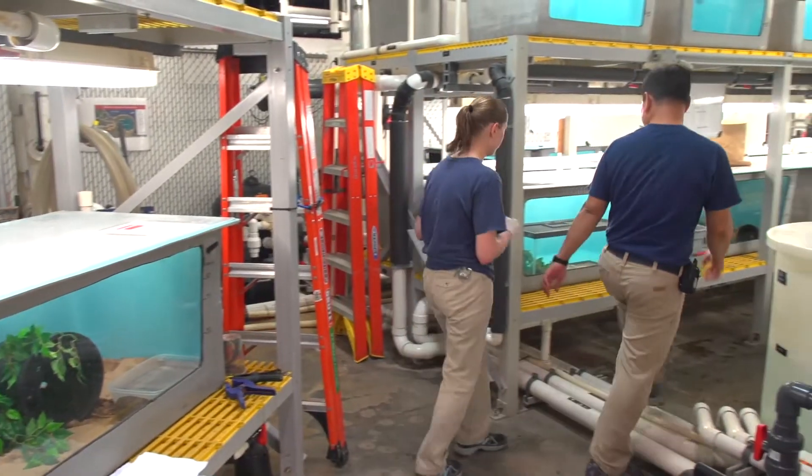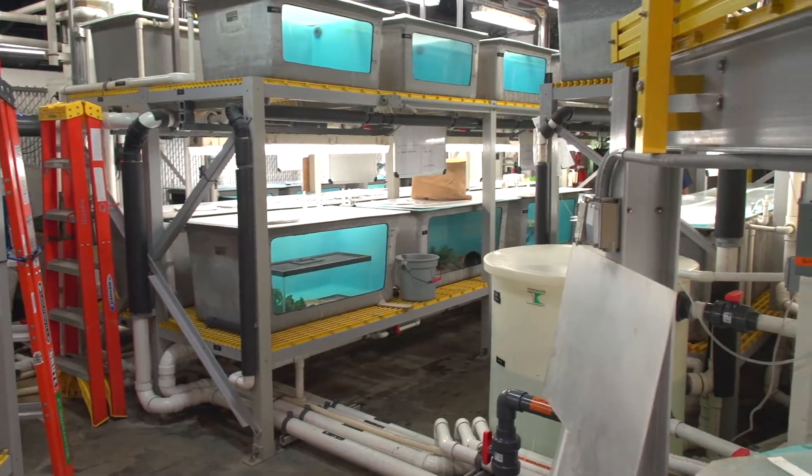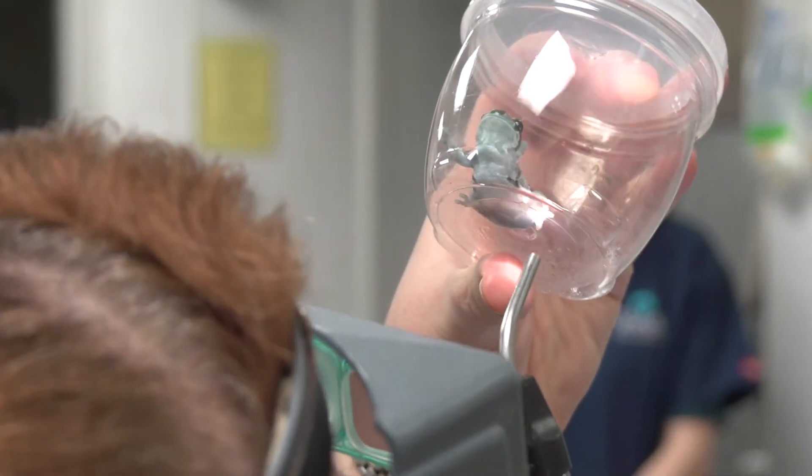We work with the aquarists that will take care of them up in the amphibians exhibit. We work with animal health to make sure that they are parasite-free, disease-free, and ready to go on display when Amphibians opens.